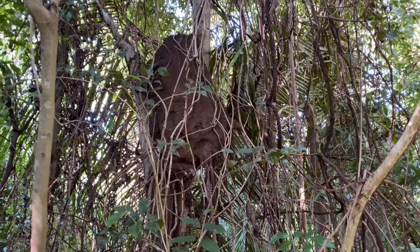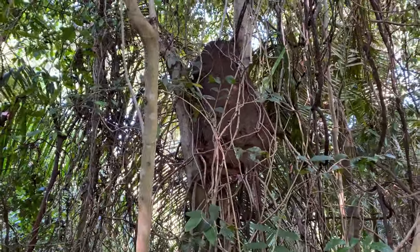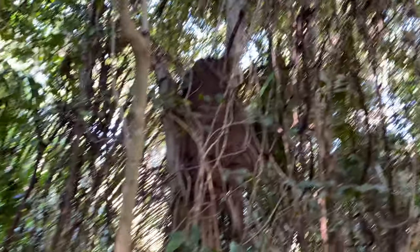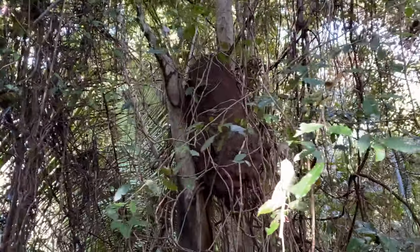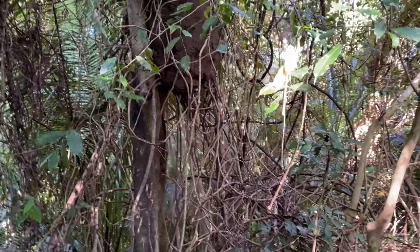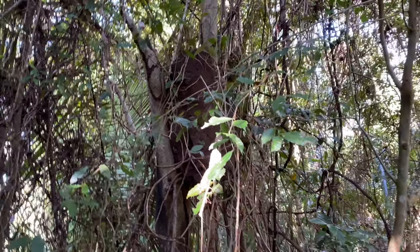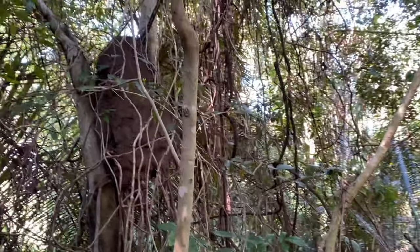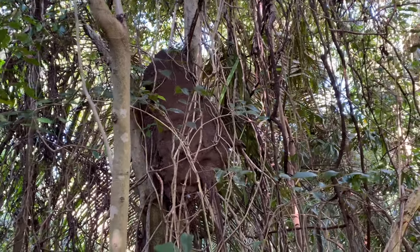Never seen a termite nest before. Have you ever seen termites? Look at that one there guys — look how big that is! That's like the size of a bear in the tree. You just can't miss it, right? If you're just walking along and you see a big lump like that, I think that's a termite nest. Looks the same as all the other ones. They're just huge, and there are just hundreds and hundreds of them here in the forest.